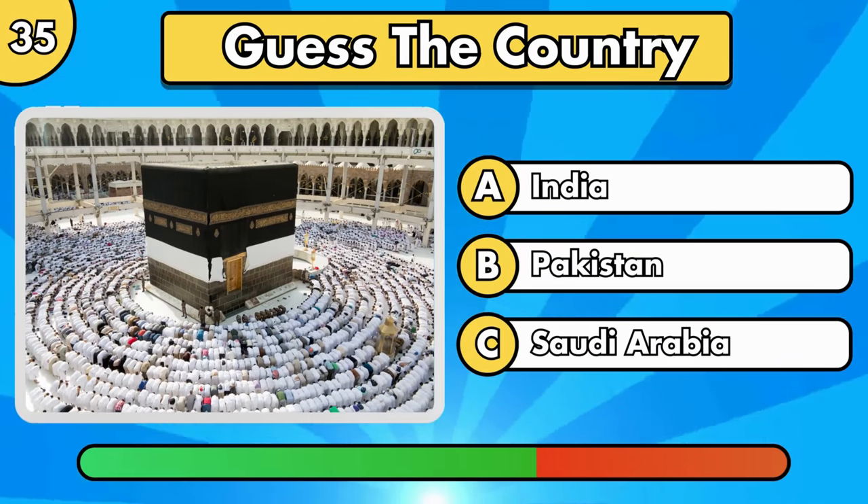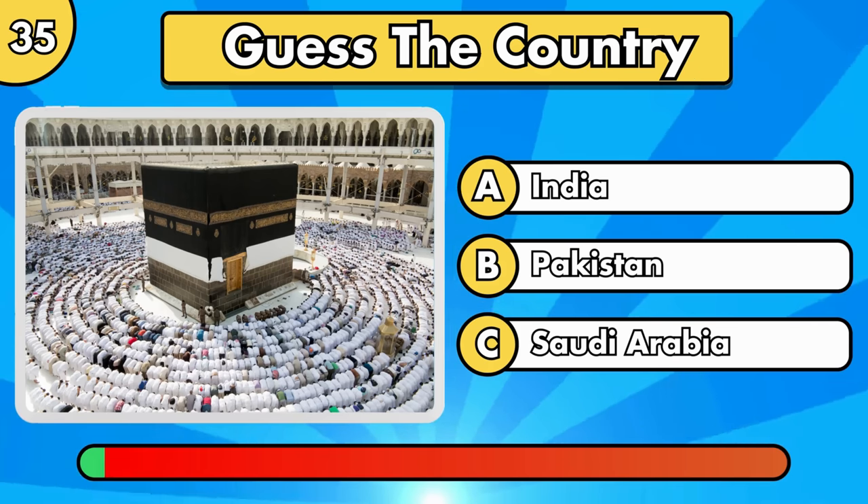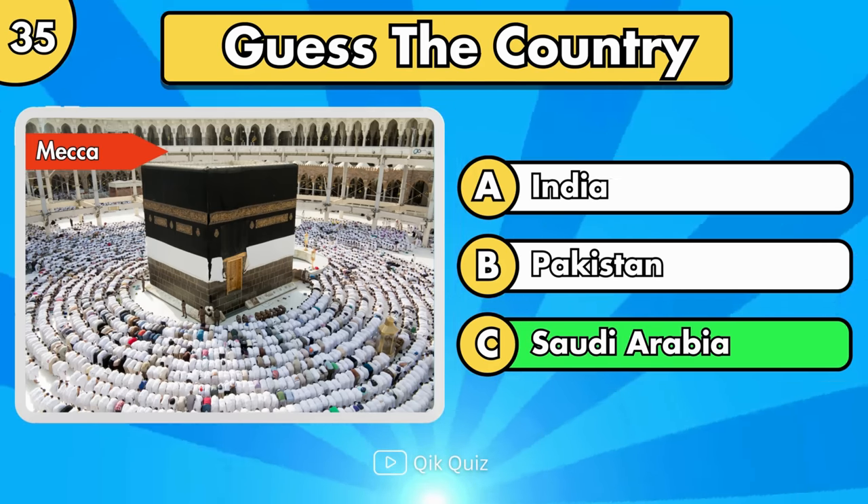Guess this easy one. Mecca, in Saudi Arabia.